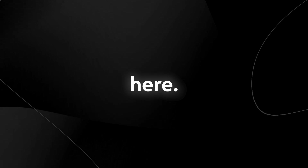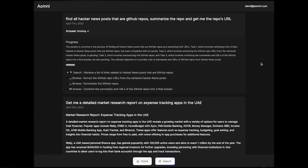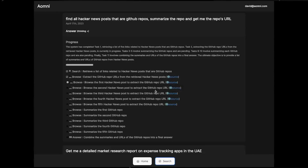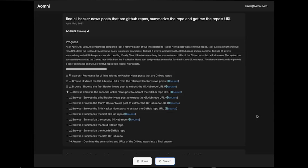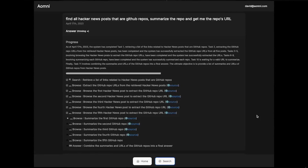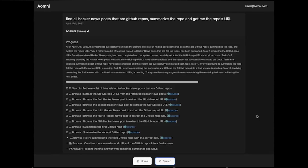Let's take a look at this one right here — this one is very interesting. It's specifically designed for research as well, designed to get links from the internet. This one was designed to find all hacking news posts that are GitHub repos, summarize the repos, and then get the repo's URL. You can see it's able to do that very quickly and very effectively. What's interesting is we're seeing a quick transition from standard prompting to a one-prompt solution, where the prompt essentially gives you entirely what you need based on an Auto-GPT sort of architecture. It's crazy to see exactly what people are building on top of this.